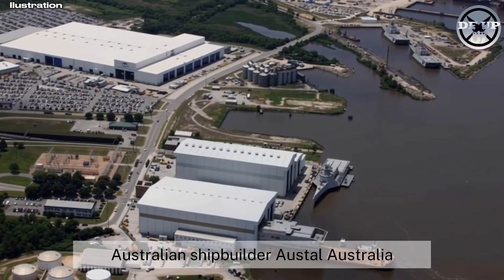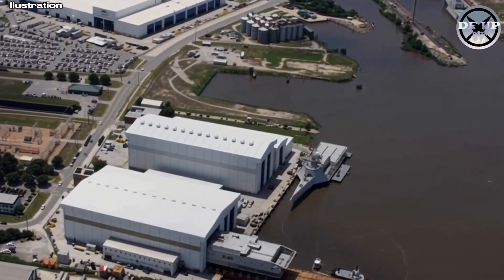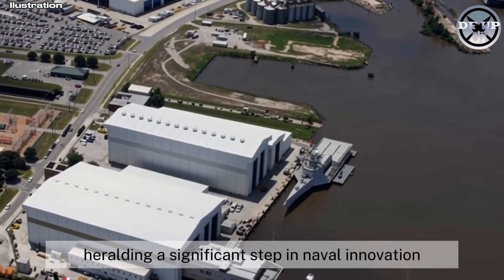Australian shipbuilder Austal Australia unveiled its new Vantage-class line of optionally crewed vessels, heralding a significant step in naval innovation.